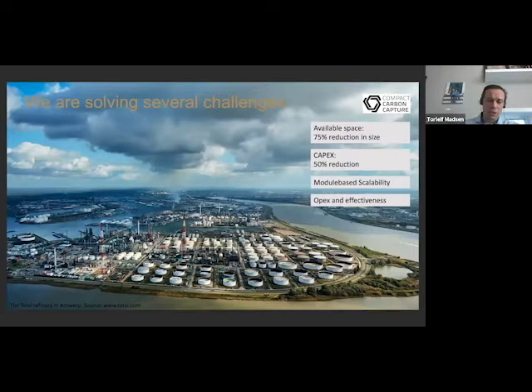Our key features are, of course, the size. With a 90% reduction on the core components, we find that we could reduce the size of the plant by up to 75%. This allows us to use a lot less building materials, which has a direct effect on the CAPEX. So we're aiming for a 50% CAPEX reduction, which will, of course, be case-specific.